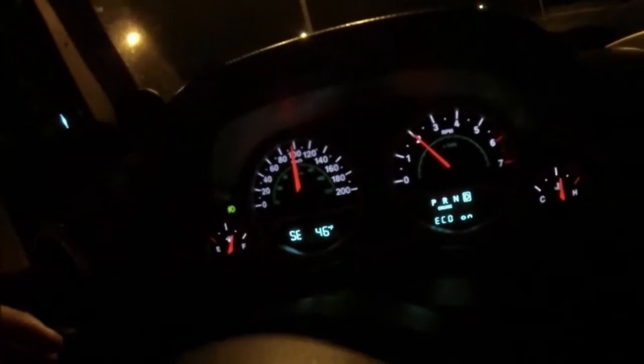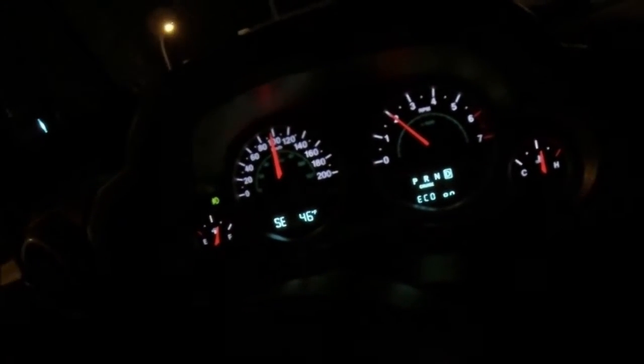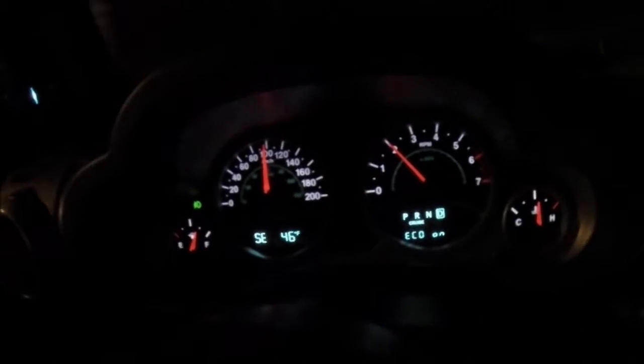So here we are at 100K, 295/70/17 Nitto tires, 4.56 gears. You can see at 100K we're at about 2000 RPM, which is just slightly different again from the 3.73 gears with the same size tire.